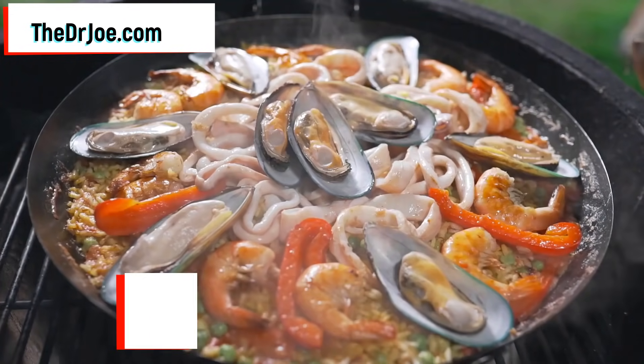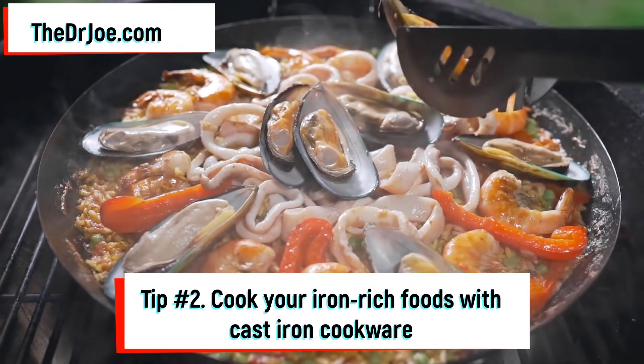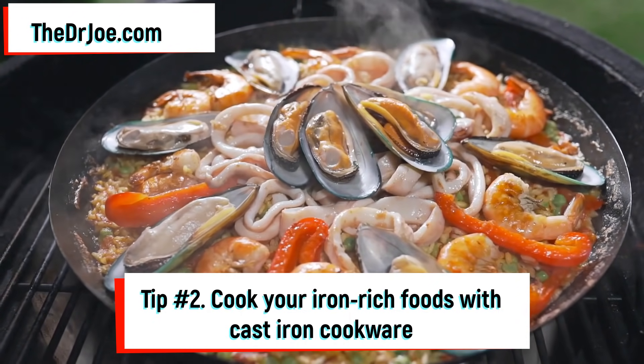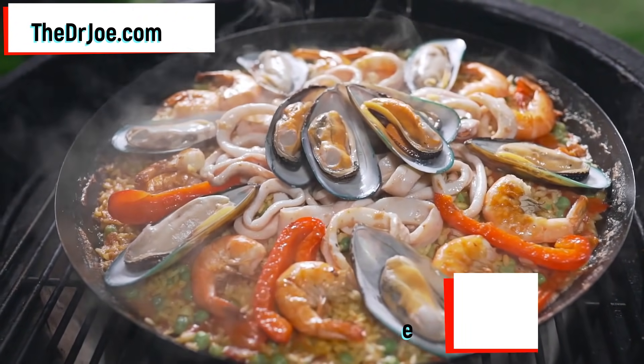Tip number 2: you want to cook your iron-rich foods with cast iron cookware. Cooking with cast iron cookware has been shown to improve the availability of iron in those foods.